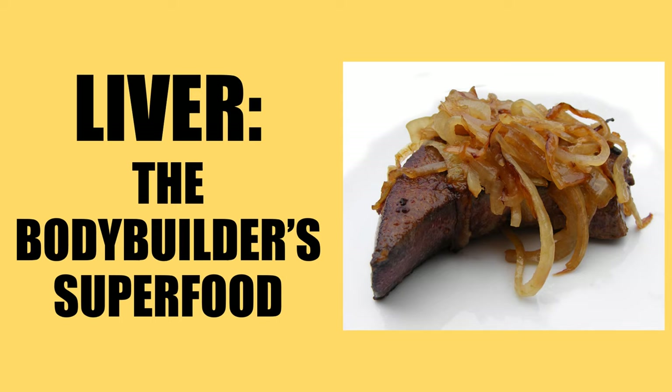Hi everybody, Golden Era Bookworm here, continuing on the topic of pre-bolics. Today I'd like to talk about one of nature's true superfoods — liver. Liver has long been treasured by bodybuilders as a superfood for creating an anabolic environment for muscle growth, a practice that has almost completely faded out into memory. Bodybuilders during the golden era used to down liver tablets like candy, but why?